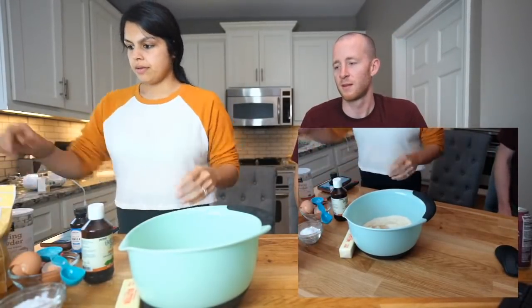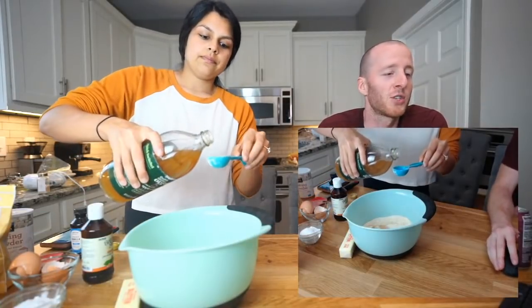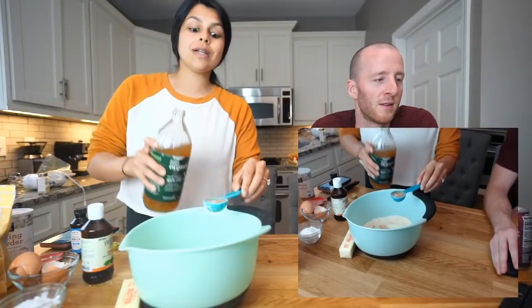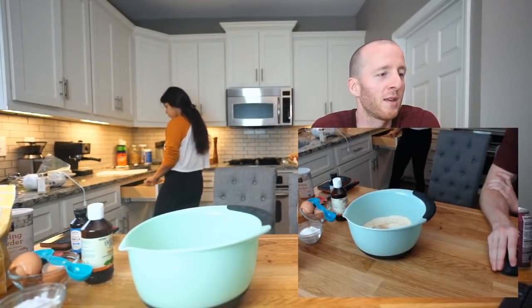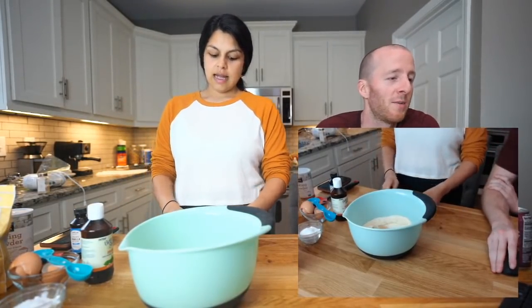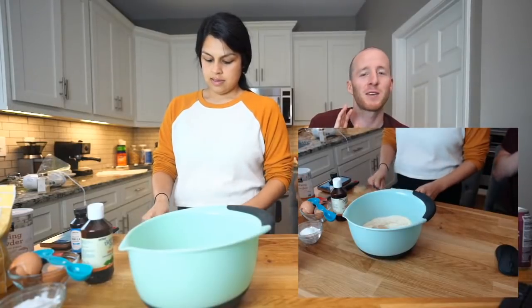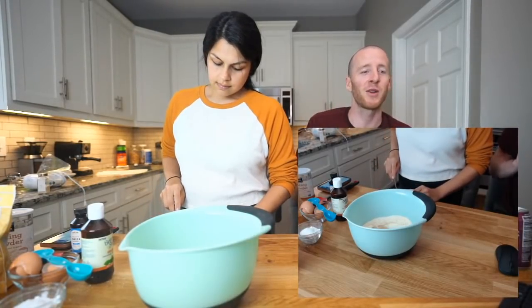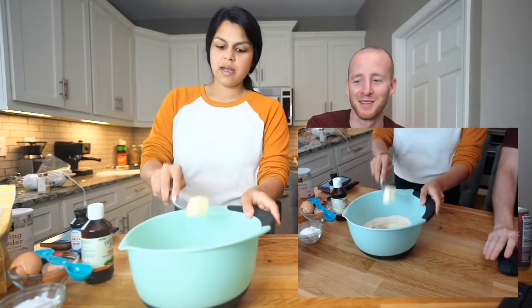One tablespoon of apple cider vinegar and two tablespoons of soft butter. That's it for the wet ingredients. The recipe says three teaspoons of apple cider vinegar but I'm doing one tablespoon instead. While we mix, what have you guys been up to? Any new hobbies or shows you're watching? We just finished Seven Year Switch Season 3 and Last Chance U basketball.